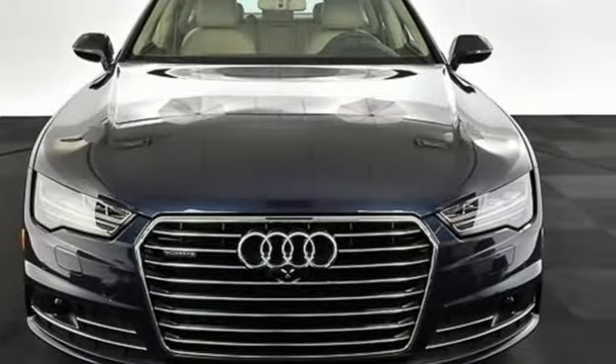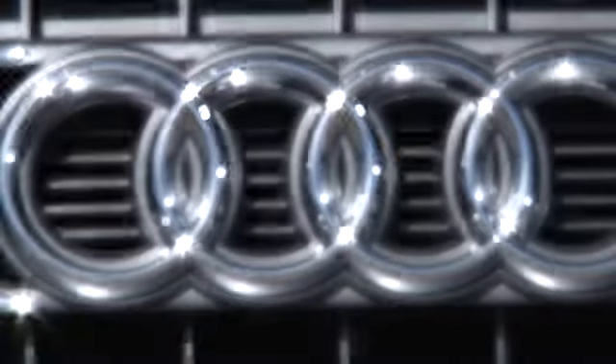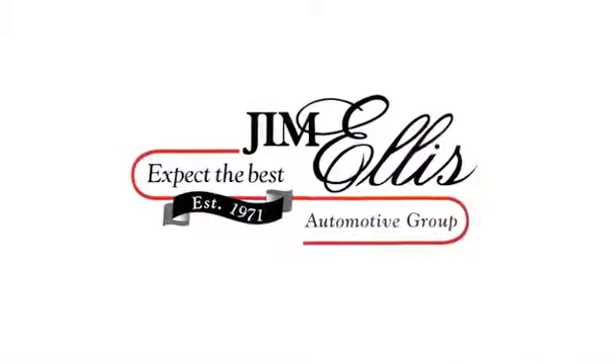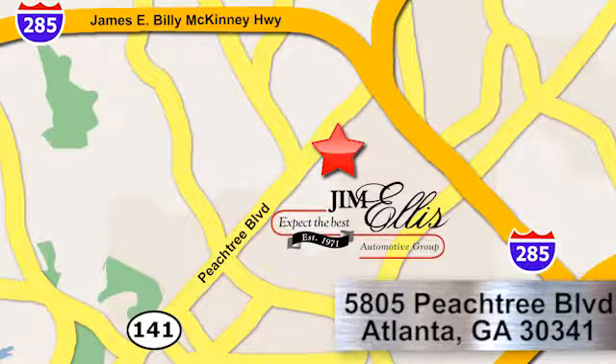Make it yours today. At Audi Atlanta, we prove every day that buying a car can be an enjoyable experience. Contact Audi Atlanta today or stop on by. We're conveniently located at 5805 Peachtree Boulevard in Atlanta.